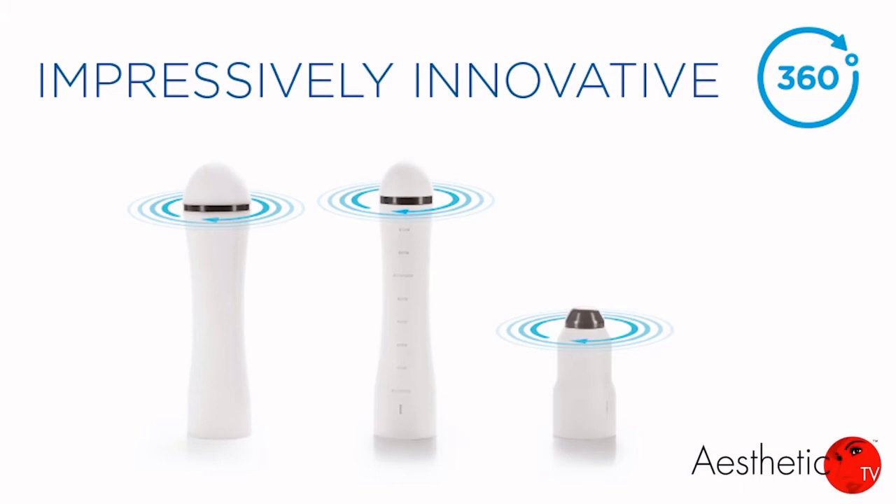The UltraFem360 technology is used for specific vaginal applications. When treating externally, we may see issues with the vulva or labial hypertrophy due to the loss of elastin and collagen that women experience. The UltraFem360 uses two different tips to address the vulva, the mons pubis, the labia majora, the introitus, et cetera. When treating the vaginal canal, a different tip is inserted to access the entire vaginal canal, and radiofrequency energy is transmitted. For internal treatment, full circumference radiofrequency heating provides a thorough and rapid procedure — just eight minutes long.